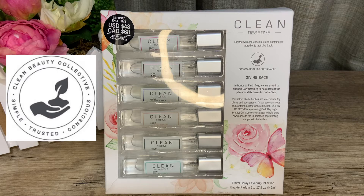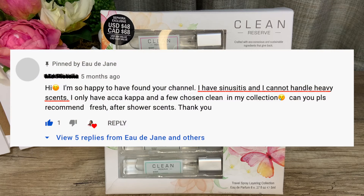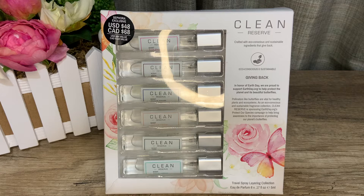From this travel layering collection — I purchased this from Sephora during the last VIB sale. I've seen these fragrances in local stores but never really took a closer look. My interest in clean fragrances was piqued when a subscriber asked me if I could recommend clean fragrances, as she is allergic to components in perfumes. I realized I don't know of any.